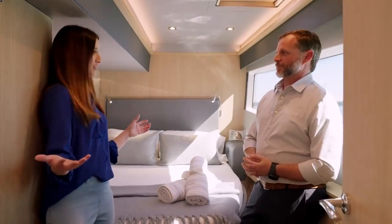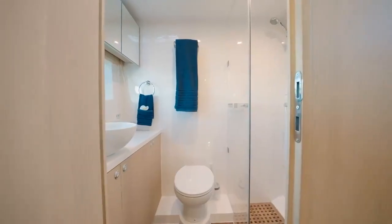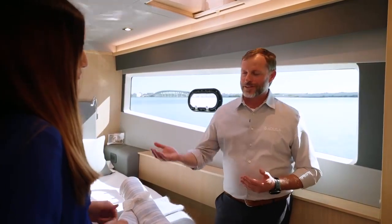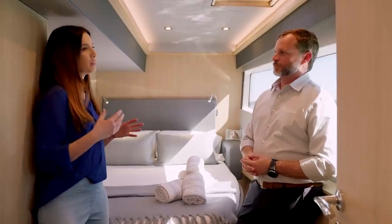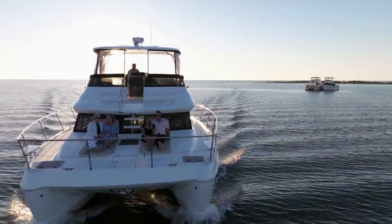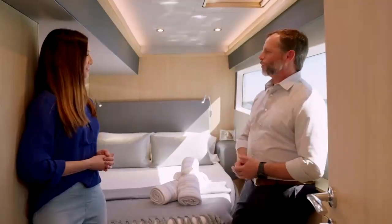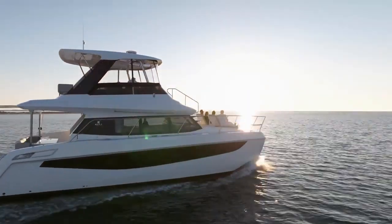The guest stateroom has a private head as well, which will also serve as a day head for guests on board. I really love how the Aquila 42 lends itself to a young growing family, an older retired couple, or really anybody who loves to be on the water — whether for long periods or just a day cruise. And she's calm — on the water, you're not going to get the rocking and rolling you would on a monohull. That's the real advantage of the catamaran: you're planted and stable.